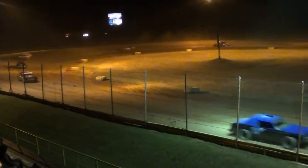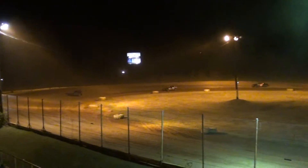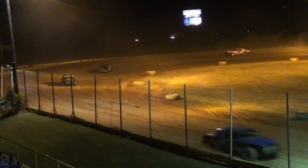Taylor Frost continues to lead. The jacket is a 77. Down the back straightaway, a 7-car entry for the 14L of Taylor Frost. Joe Cummings in 2nd, Robert Wentz 3rd, Shelby Ward 4th.